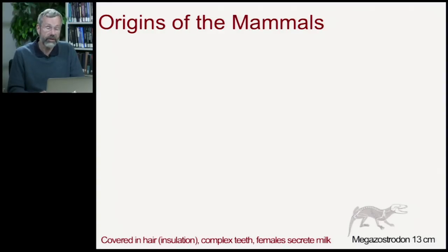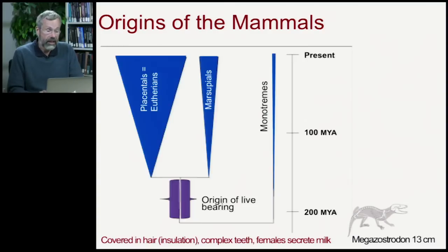The first fossil mammals that we see was a very small creature with the unpronounceable name Megazostrodon, which is only about five inches long. From this, we have three main groups of modern mammals.